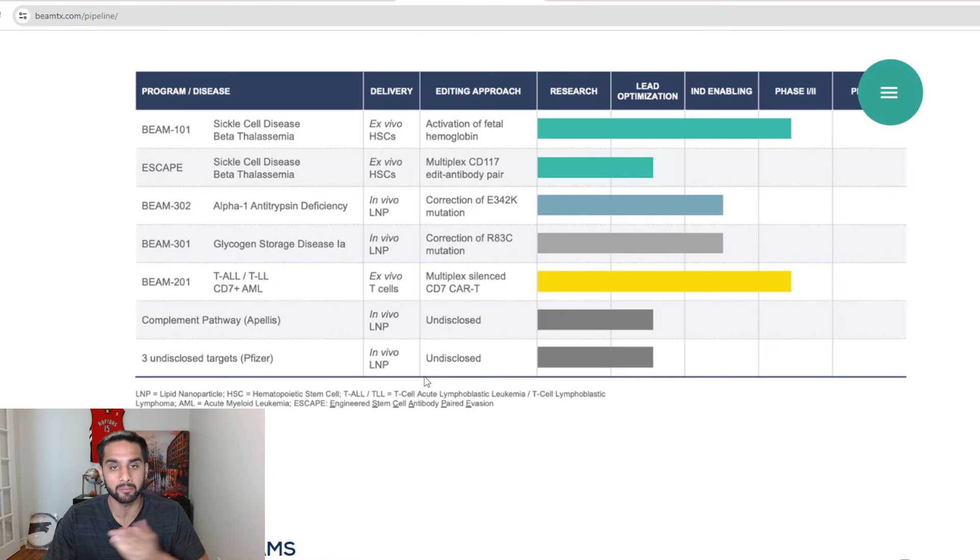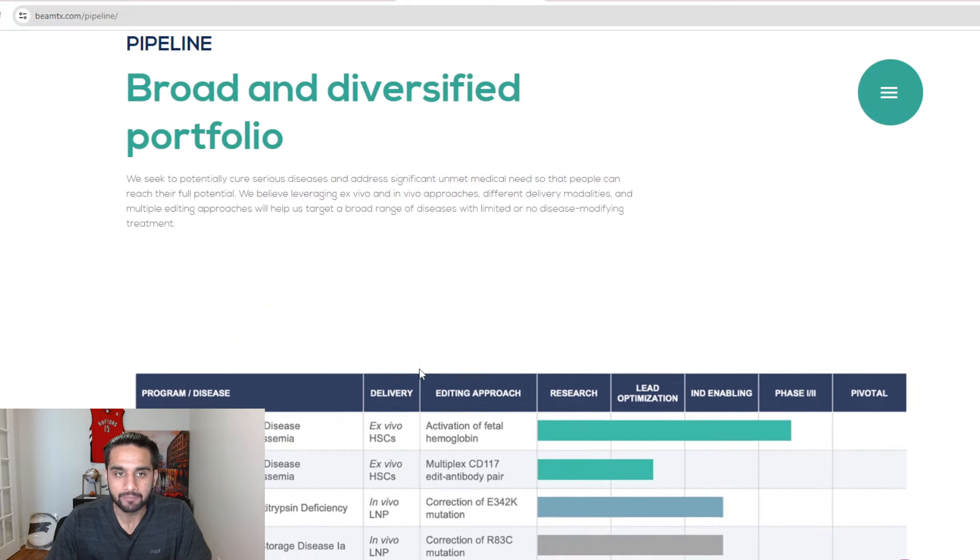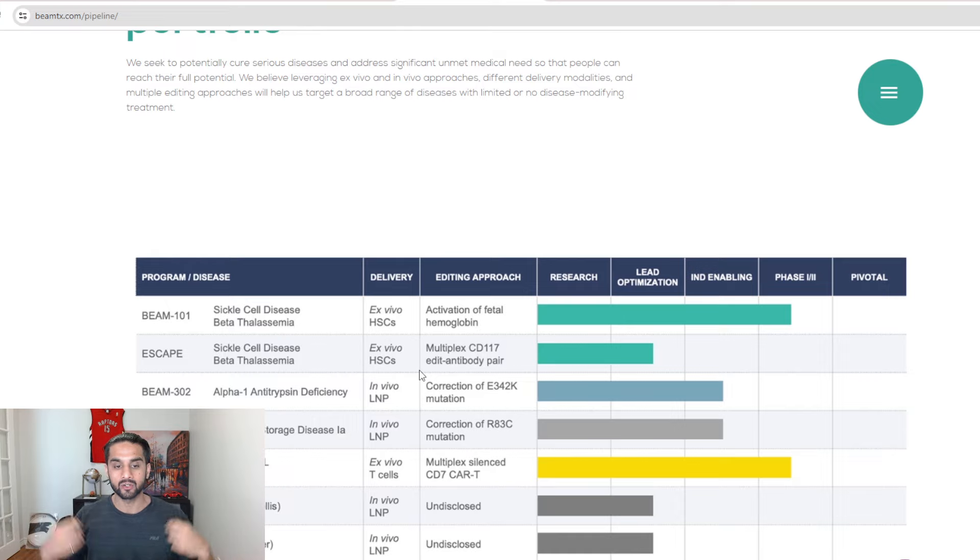Ultimately, what can these programs do for this company? There are billions of dollars at stake. Their partnerships with Pfizer, Apellis, and Verve Therapeutics — there are so many partnerships with this company. They can become the platform for base editors, but ultimately we've got to see human data. This year is all about human data for Beam. They have to deliver. If they don't deliver human data at all, that's going to be a huge blow for this company.